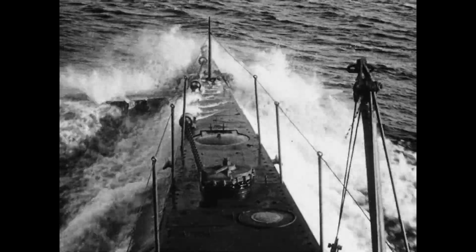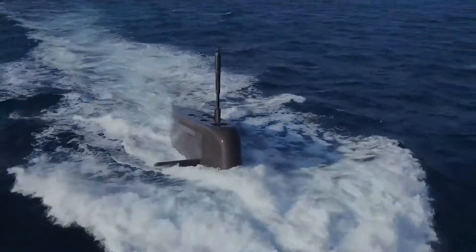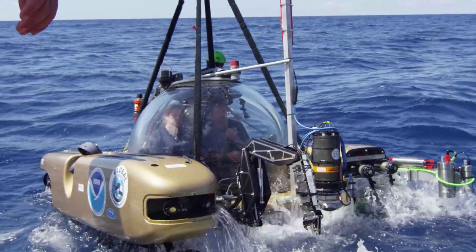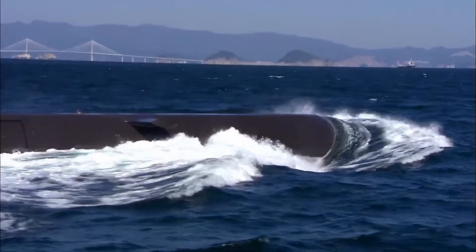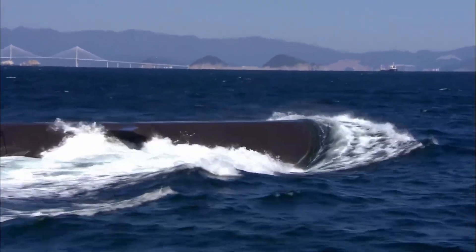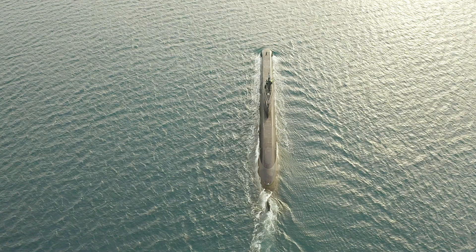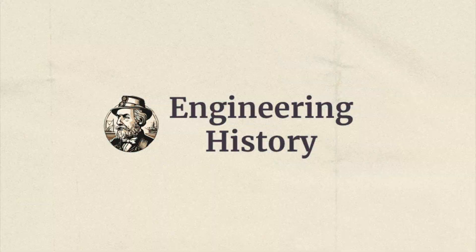From their humble beginnings as simple submersible crafts to the sophisticated vessels of today, submarines have continually evolved, pushing the boundaries of what's possible beneath the waves. Their history is a testament to human ingenuity and our unending desire to explore the unknown. Thank you for joining us on this journey through the history of submarines. If you enjoyed this video, please like, subscribe, and hit the bell icon for more deep dives into fascinating topics.